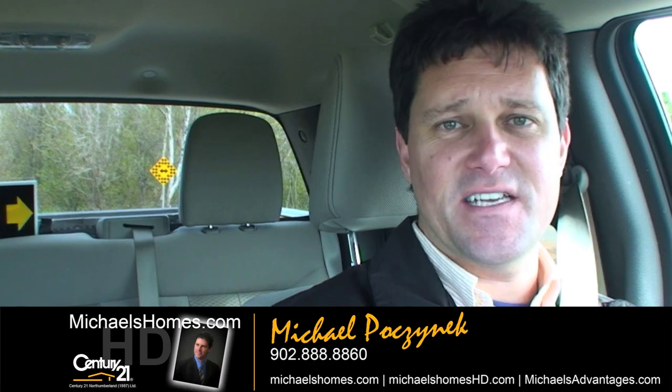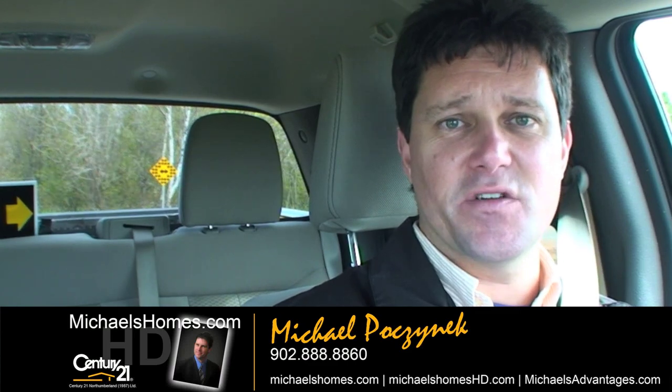I'm having a bad hair day. It's about 50 to 60 kilometer per hour winds here today, so it's hard to look good on camera.